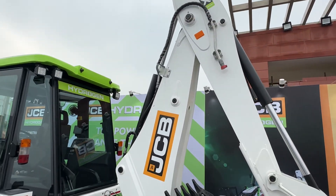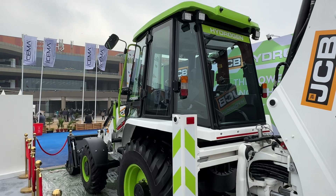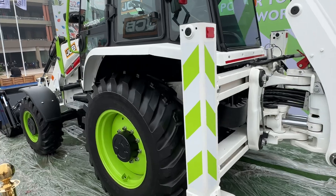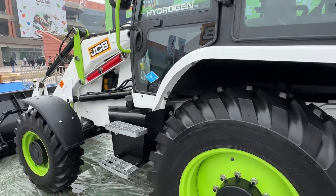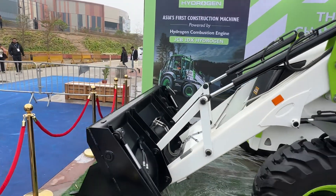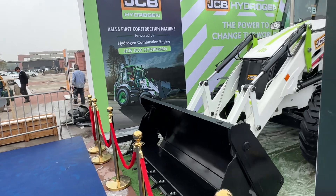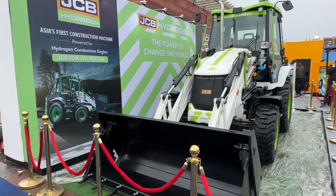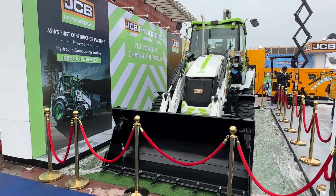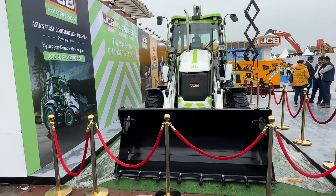This is such a versatile machine, and to see it coming of age for a new sustainable era is what this is all about. It's great to see that innovation is happening at every level, including construction equipment, with large manufacturers like JCB jumping on board to showcase cutting-edge products right here at the Bharat Mobility Show.